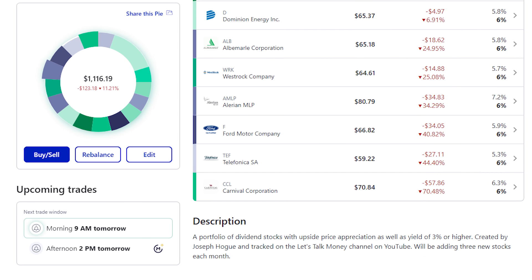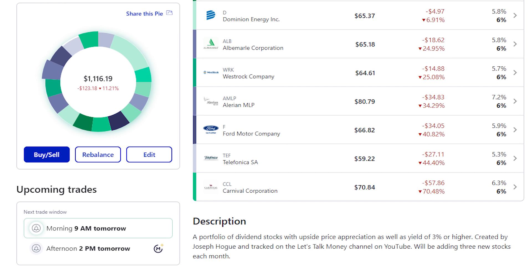At the other end of the list are the nightmares, with dogs like Ford and Carnival Corporation down 70% since January. While the sell-off has been brutal in these names, I still think they're solid businesses that should be around for the recovery and can eventually be great producers, so I wouldn't be selling them at this point. I love the auto-invest tool on M1 Finance and the ability to rebalance your portfolio.